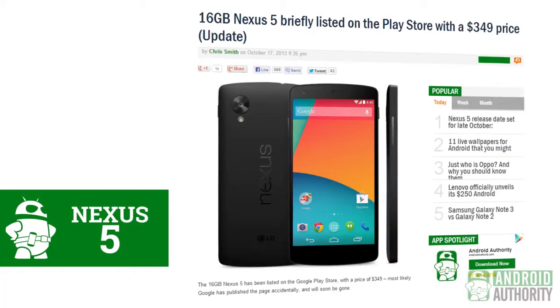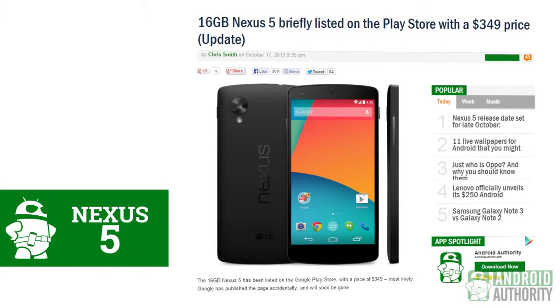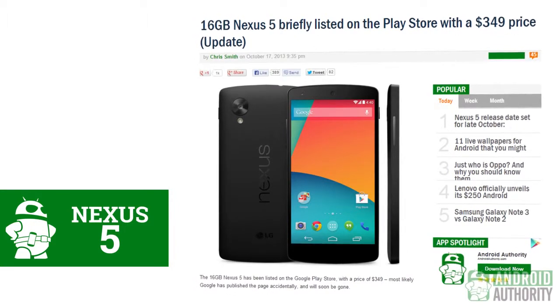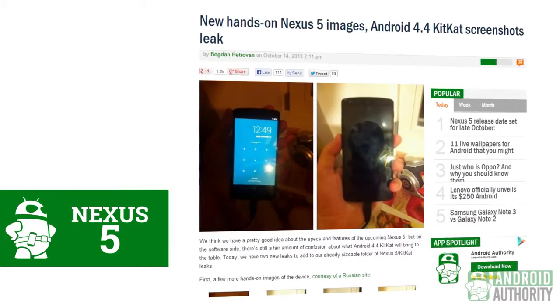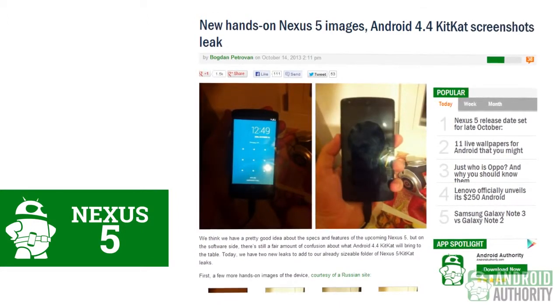Here are all of the Nexus 5 rumors and leaks that came in this past week. In what can only be explained as either a mishap by someone over at the Play Store or a brilliant stroke at fueling the fire, the Nexus 5 was spotted at the Google Play Store for the price of $349. It seems someone hit the publish button a little too early, allowing the internet to screenshot the listing and bring us the information we've been waiting for. It doesn't list the storage option off the bat, but the placeholder URL does state that this is a 16GB version. This comes after some substantial leaks from people who apparently have had the Nexus 5 in their hands for at least a little while.